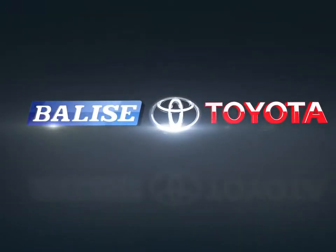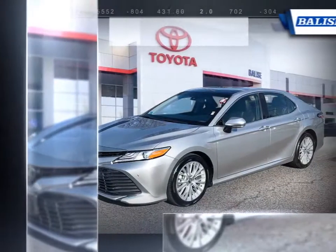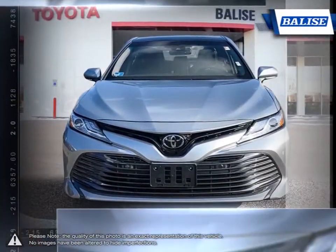Welcome to Belize Toyota. Today we're looking at a 2018 Toyota Camry. In the highly competitive midsize sedan segment, the Toyota Camry comes out as one of the best choices thanks to its long-running history and reliability.